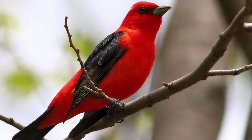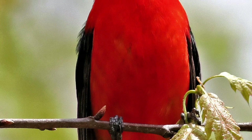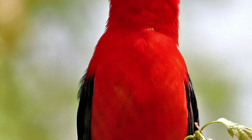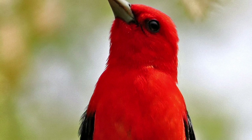Spending winters in northern South America, it migrates through southern states to breed in deciduous and mixed deciduous-coniferous forests. See allaboutbirds.org for maps and other specifics.